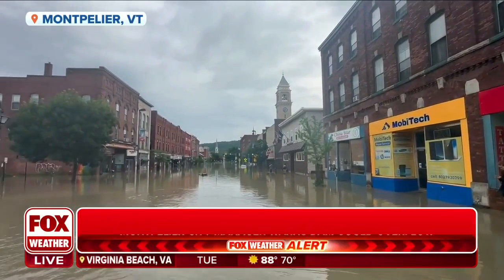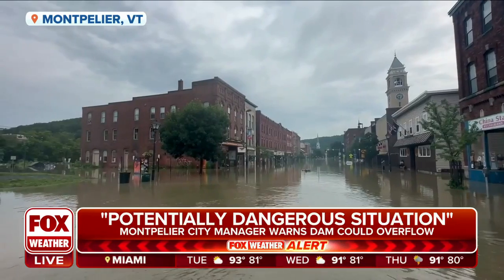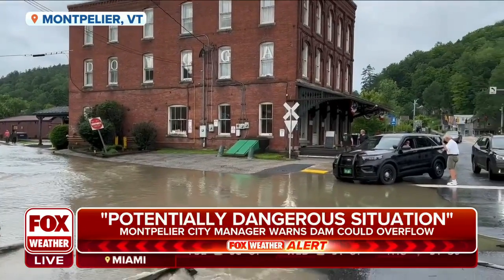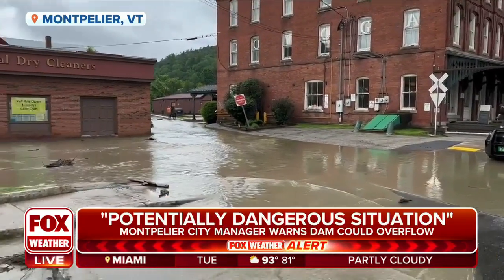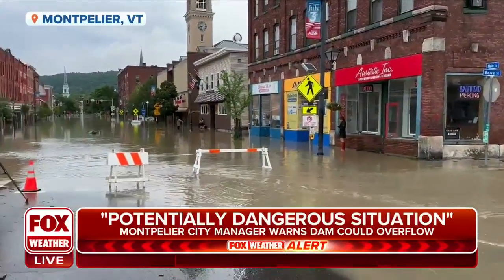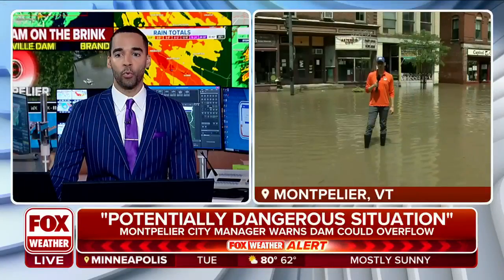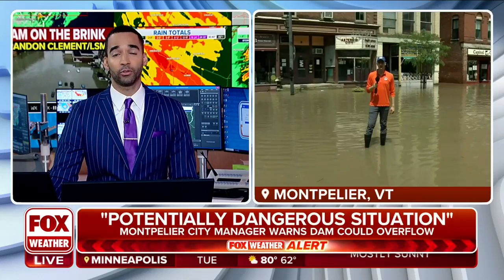The Wrightsville Dam, which sits just north of Montpelier, is near maximum capacity. And if water starts overflowing the dam, a large amount of water would add to the problem. Fox Weather's Ian Oliver is in Vermont, where residents say they really felt caught off guard.